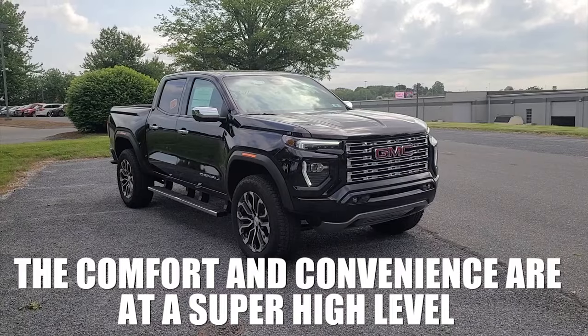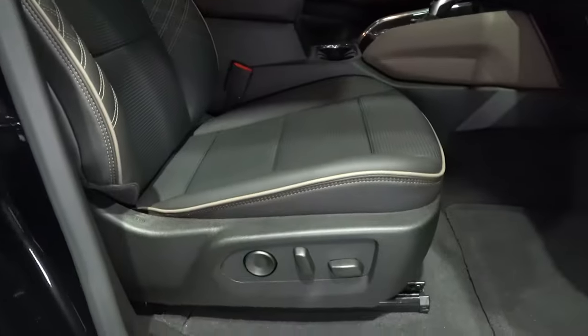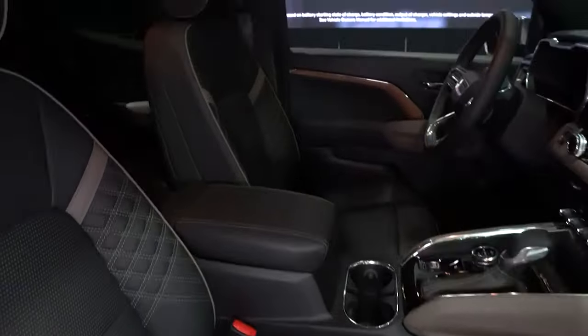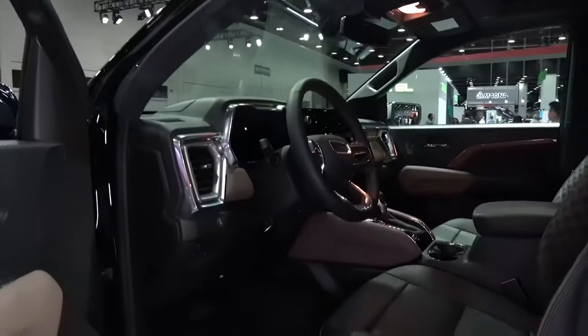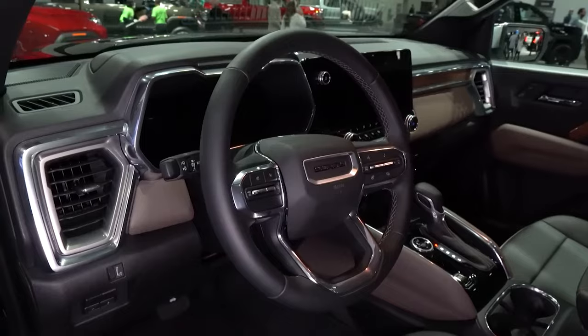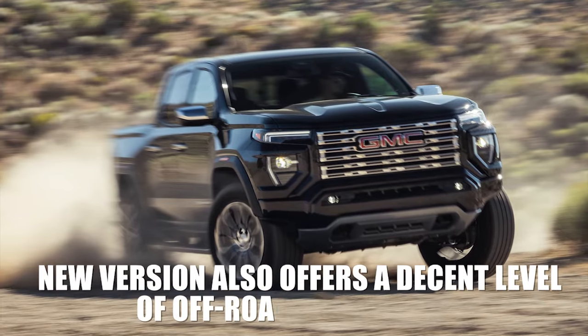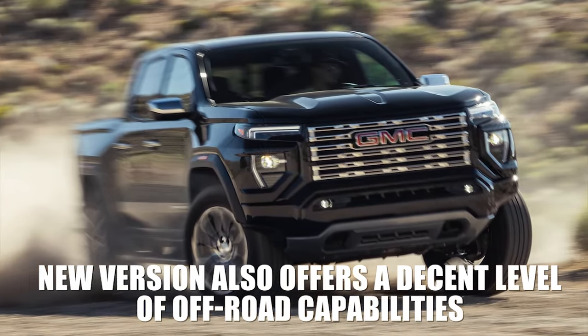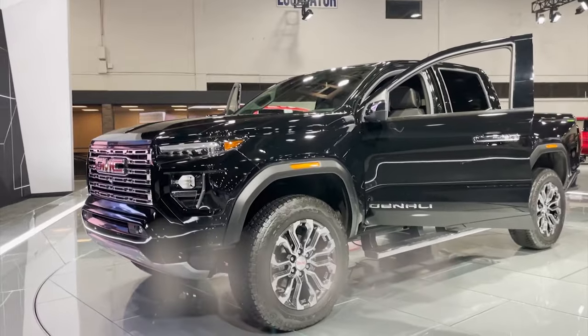Of course, comfort and convenience are at a super high level, thanks to features like a power-adjustable driver's seat with lumbar support, massive digital instrument cluster and infotainment screen, and all other features discussed in this video. What's also interesting about the new Canyon Denali is that this time, things aren't just about comfort. The new version also offers a decent level of off-road capabilities, even though that's not its primary strength. The most elegant version of the Canyon starts at around $51,000.